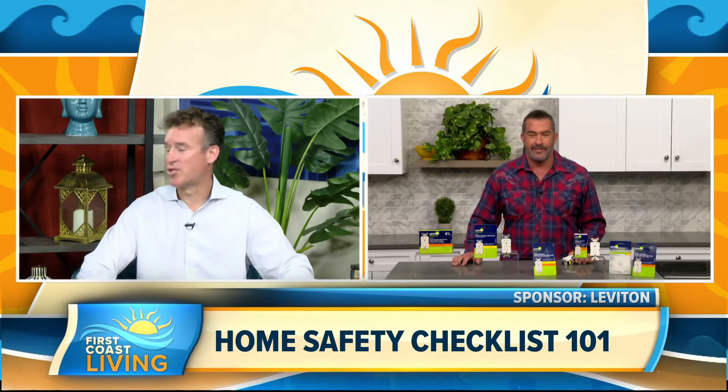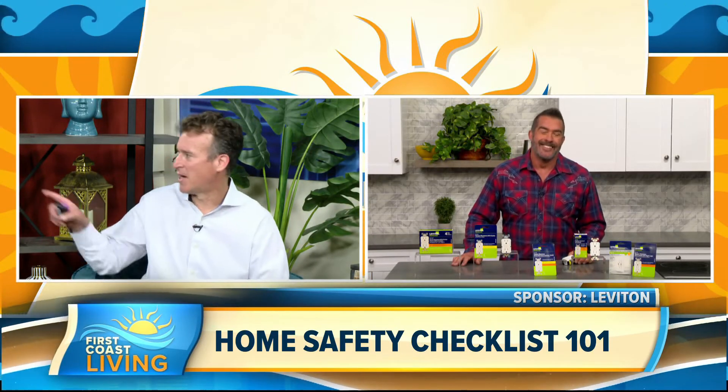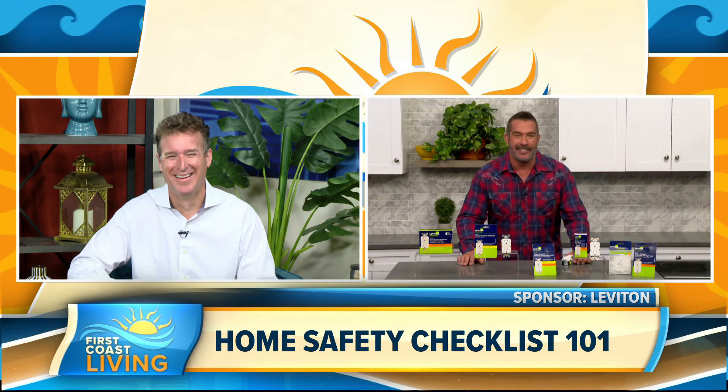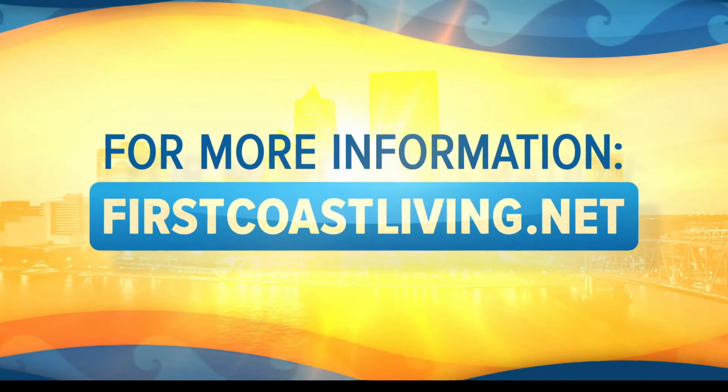It's always a pleasure having you on the show. We'll have to have you come in here to First Coast Living — we need some help in the kitchen over there too. I'd be happy to come down to Jacksonville. For more information on this, head to firstcoastliving.net.